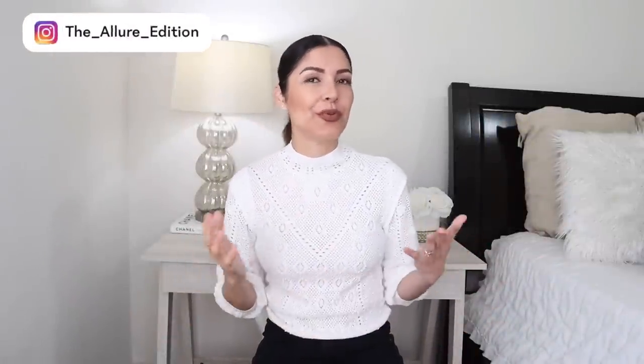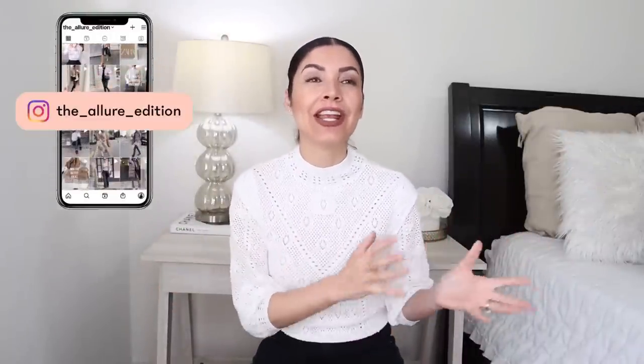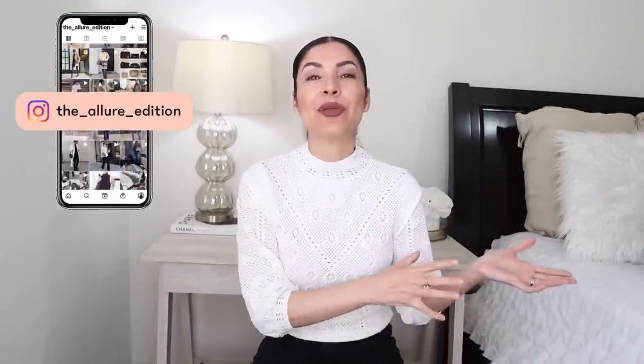Hi guys, welcome to my YouTube channel. My name is Josely and I make videos about fashion, beauty, and lifestyle — more fashion than beauty and lifestyle, but I'm trying to fix that. Today I have another video that is going to be so awesome because we're going to be talking about designer items and I'm going to give you similar items — designer dupes, pretty much.